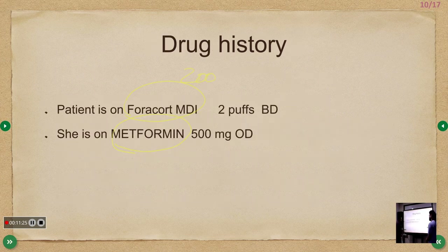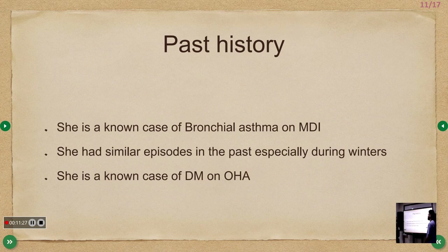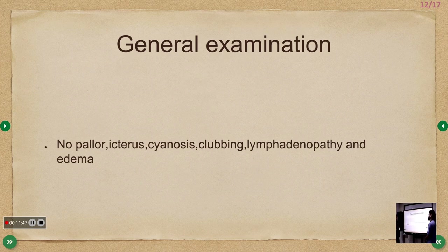Past history: known case of bronchial asthma on MDI, with similar episodes especially during winters. This presentation is in December, a time of frequent viral infections and climatic changes, which commonly trigger exacerbations. She is also a known diabetic on oral hypoglycemic agents.